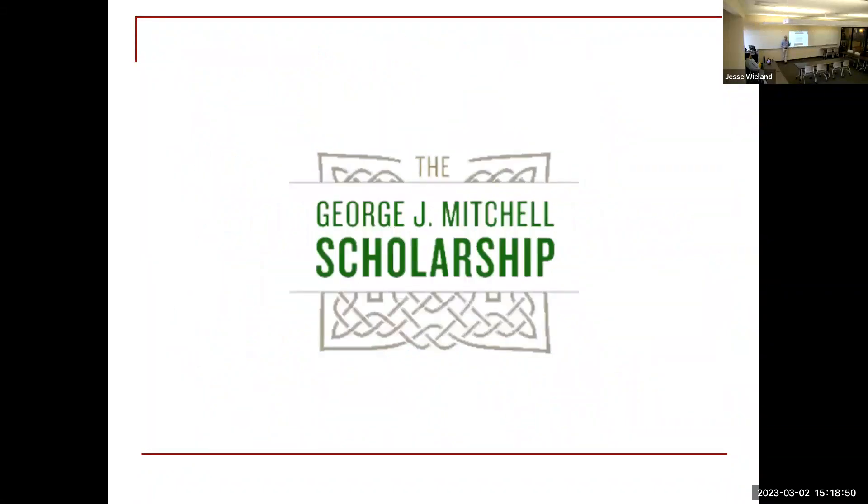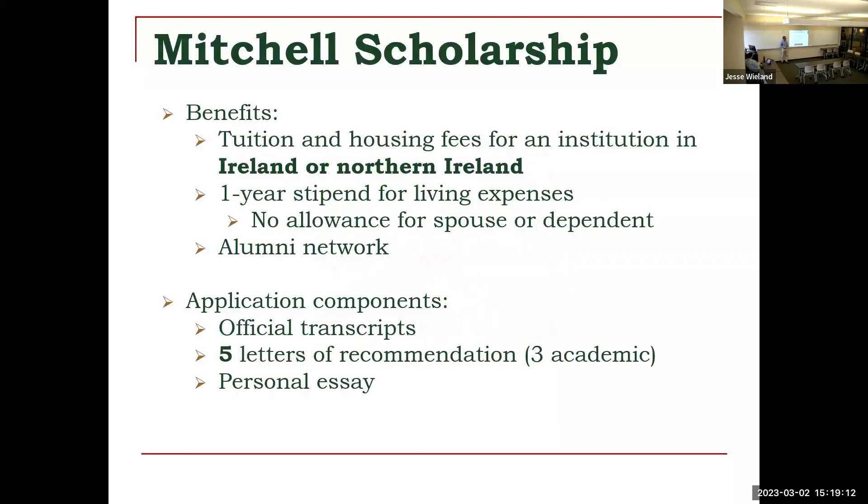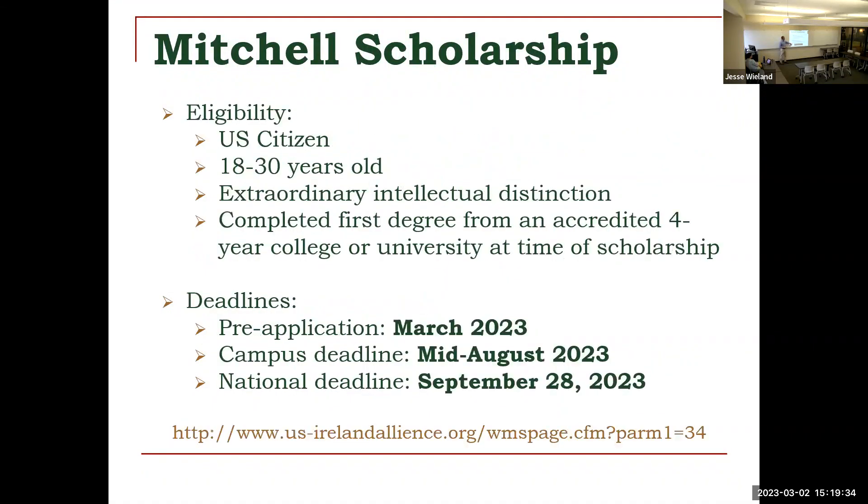The Mitchell Scholarship is specifically to study at one of the universities in Ireland — named after George Mitchell, who was ambassador to Ireland. Available for about eight students a year. Marshall could be one or two years; Rhodes is for two years; Mitchell is specifically for one year only, so you'd have to find a one-year master's program. This one needs five letters of recommendation and just a personal essay, so not quite as much writing. Same eligibility requirements — U.S. citizen, age limit, intellectual distinction, and you need to have a degree. The campus deadline is again mid-August with a national deadline at the end of September.